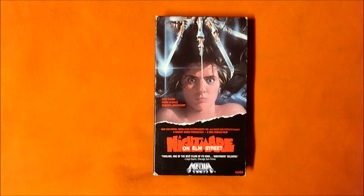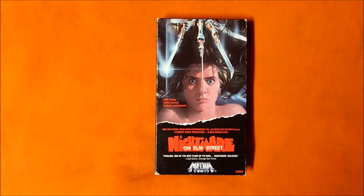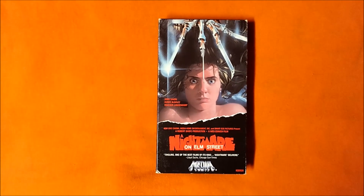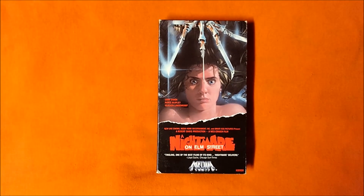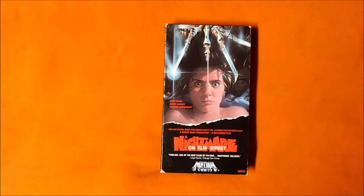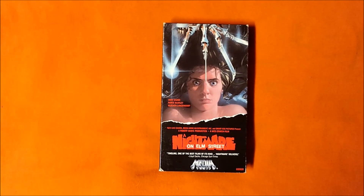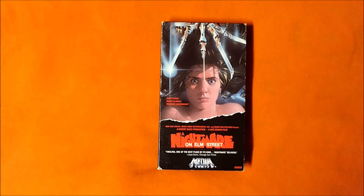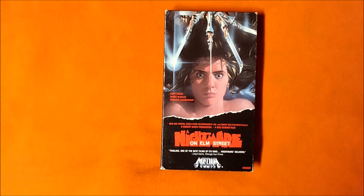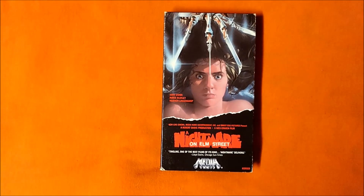The scariest, in my opinion, is the nightmare she has in class. She sees the bloody, dead body of Tina sitting next to her in a clear plastic body bag. She then sees Tina in the body bag being dragged down the hallway, leaving a trail of blood behind. This whole sequence is the creepiest to me.